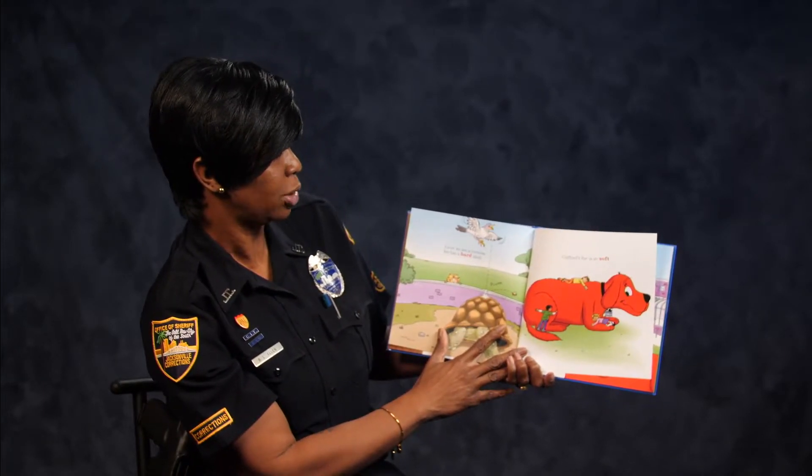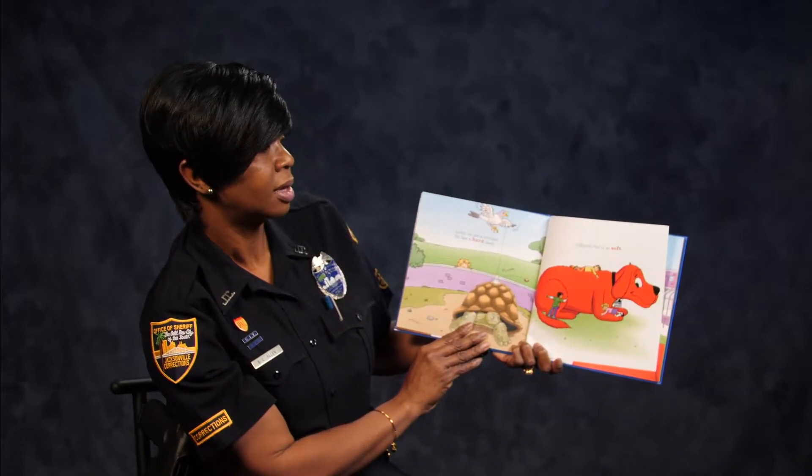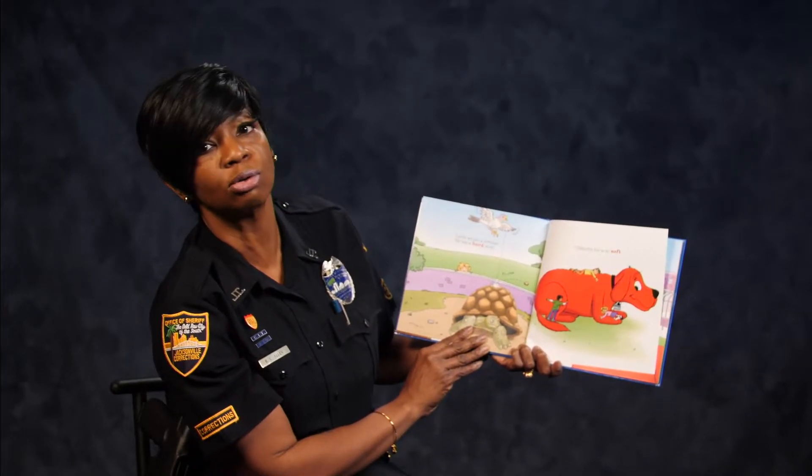Later we see a tortoise. He has a hard shell. Clifford's fur is so soft.